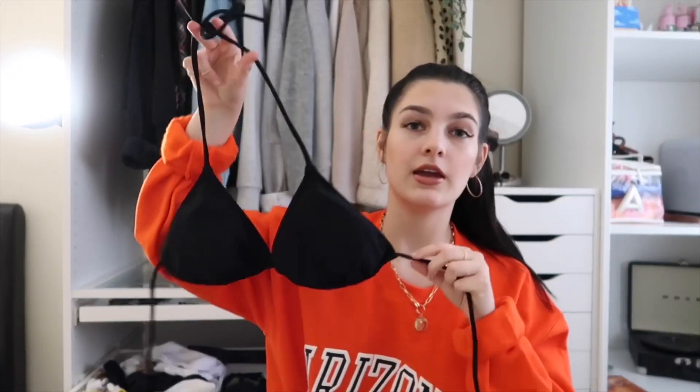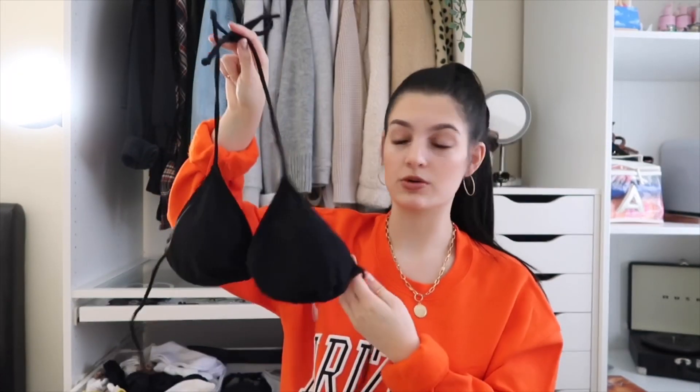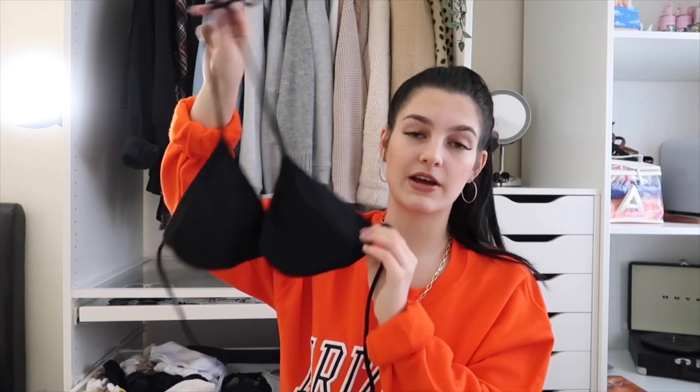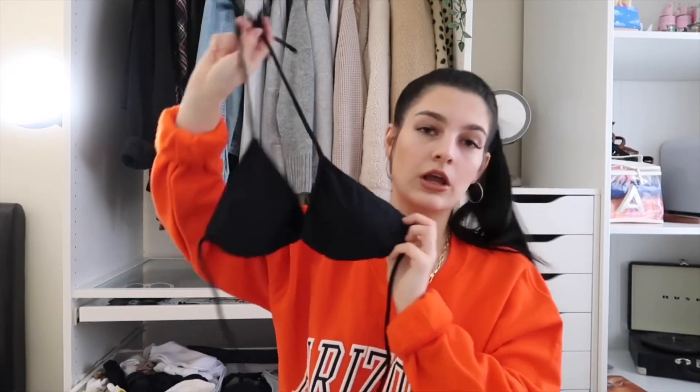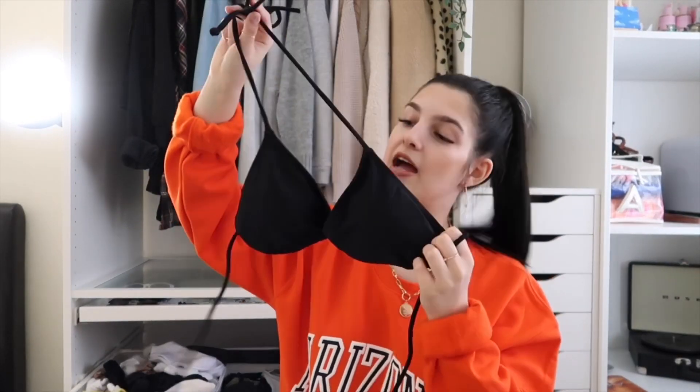I wasn't really going to include this but I thought why not — it's just this little Primark bikini black top, only two pounds. This is a staple; I absolutely love these for holiday just with a pair of shorts. I'm also going to a festival so I thought if it's hot, why not put this on with a nice little mesh top over it — you really can't go wrong.